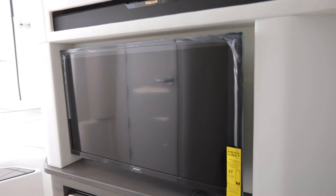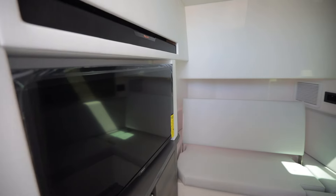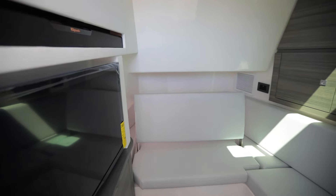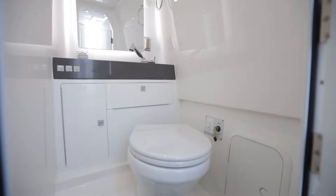Down in the berth, you do have a flat screen TV with soundbar, a berth that can convert into a seat with table, beautiful skylight, and a fully equipped head.